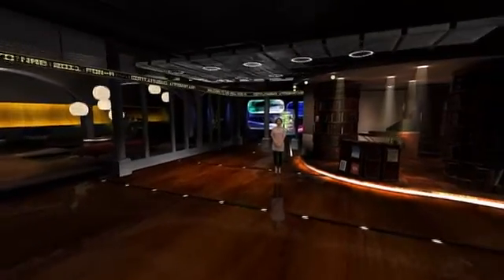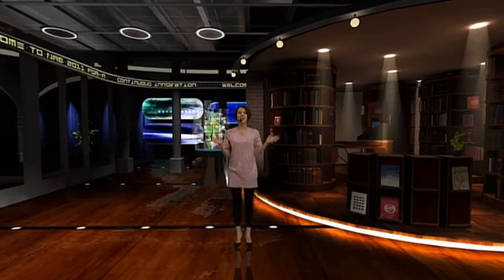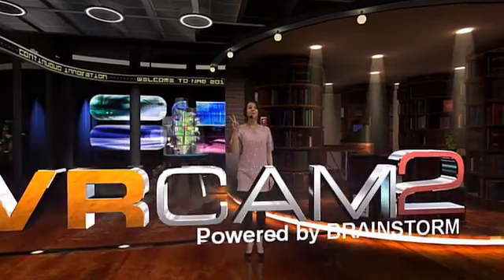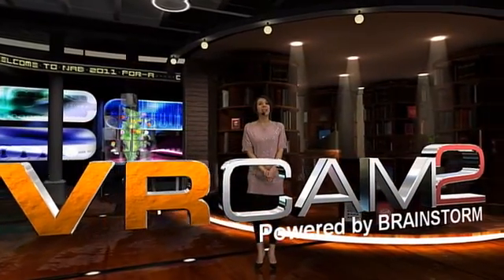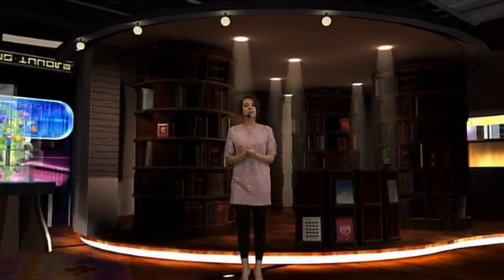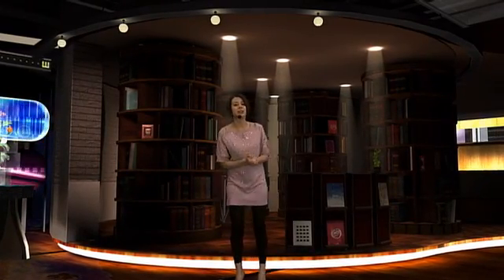The ever so popular VR Cam has a new and upgraded version — it is the VR Cam 2, powered by Brainstorm. While a lot of you might think that virtual studio systems are complicated and expensive, the VR Cam 2 might just change how you think about it. Let me show you its specialties.